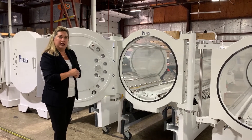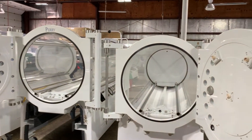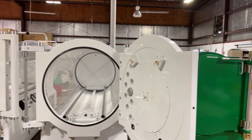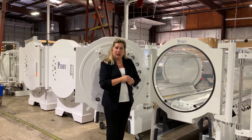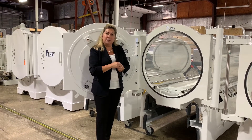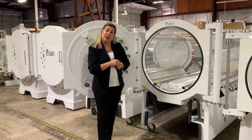Hopefully that helps you when you're going through your decision process — what models are available and what types of considerations to look at in terms of the features and benefits of your hyperbaric chamber. Thank you for visiting us. If you'd like more details on the technical specifications of your Peri hyperbaric series, visit our website at www.peribaramedical.com.